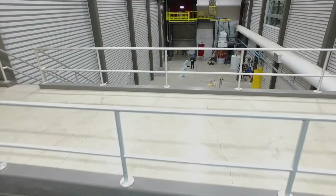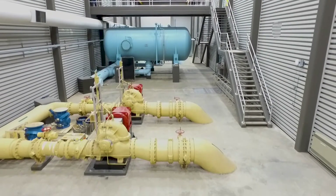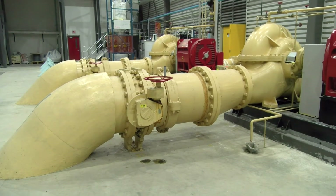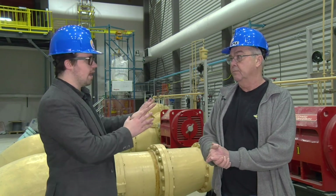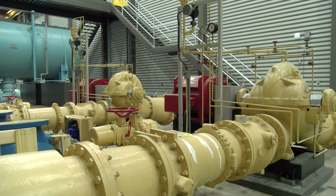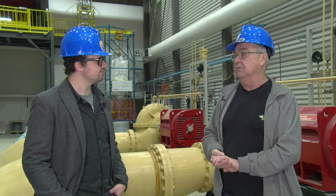Next we have the backwash pumps. Behind us is the backwash system — a sole dedicated system specifically for backwashing the filters. Either of these two pumps will backwash a filter. We only ever backwash one filter at a time. These draw their water from the reservoir the same as the high lift pumps do, and from here it's pumped through a series of valves up to the specific filter that you want to backwash.